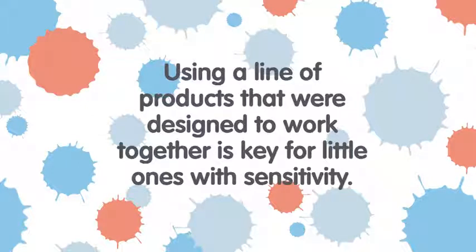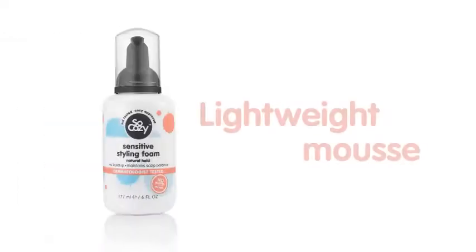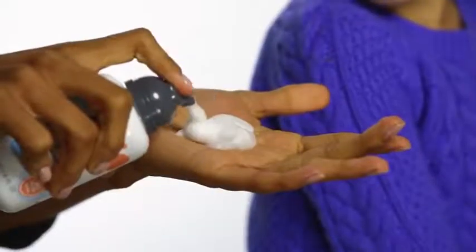A line of products that were designed to work together is key for little ones with sensitivity. So Cozy's Sensitive Styling Foam is a lightweight mousse that provides natural-looking hold without disrupting the balance of a delicate scalp.